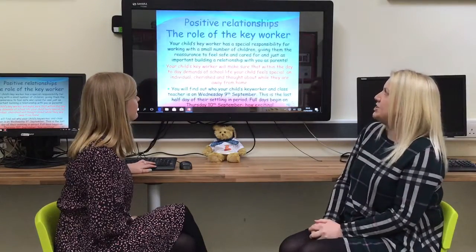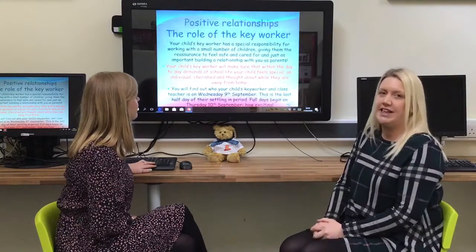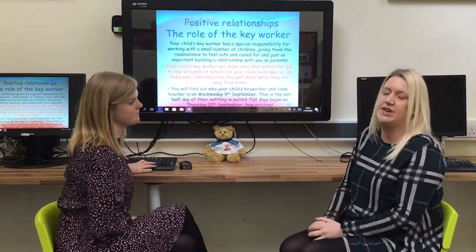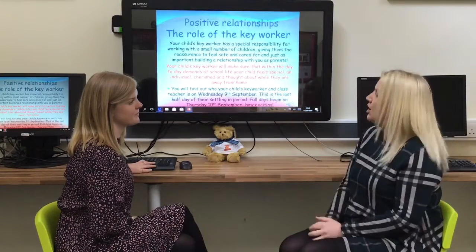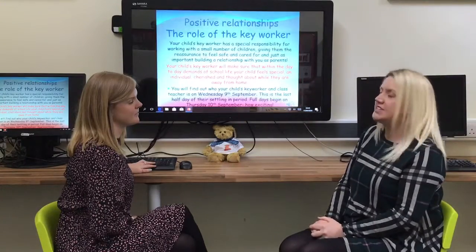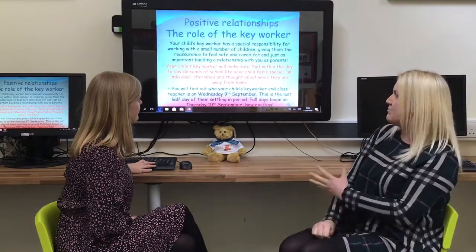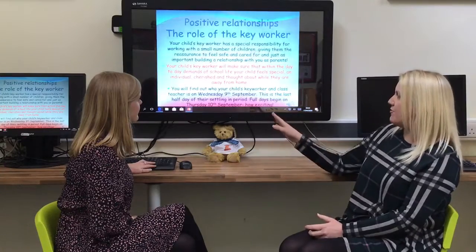The positive relationship strand includes the role of the key worker. Your child will be allocated a key worker, but not from the very beginning. We want your child to come to school first in that first week in September and settle in with all of the staff present. We will then allocate a key worker the second week your child is in school, so the second week in September they will have their settling-in period.